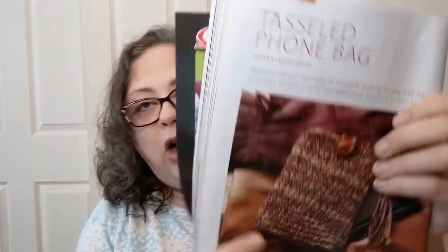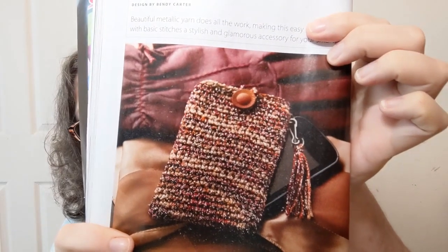More accessories: the Tasseled Phone Bag. If all you're carrying is your phone, where do you put the rest of your stuff? I need a full purse. This says it's beginner — one of those number one beginners — done in a three lightweight yarn. So if you're just starting out, that's a good project to get under your belt.